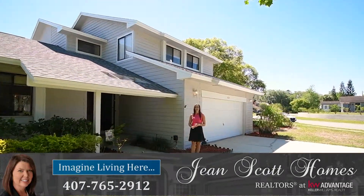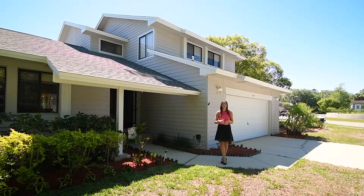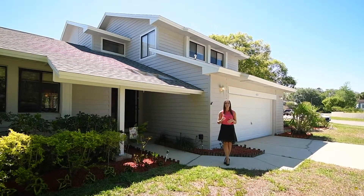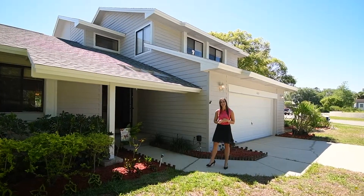Hi there, I'm Rachel Puff with Jean Scott Homes at Keller Williams Advantage Realty. I'm here in Oviedo's Tiffany Woods at this beautiful four bedroom, three bathroom home. Inside you're going to have a really open floor plan and a wood burning fireplace, and then out back a beautiful pool, large pool deck, and all that's going to overlook a pond and conservation. So let me take you inside and show you around.